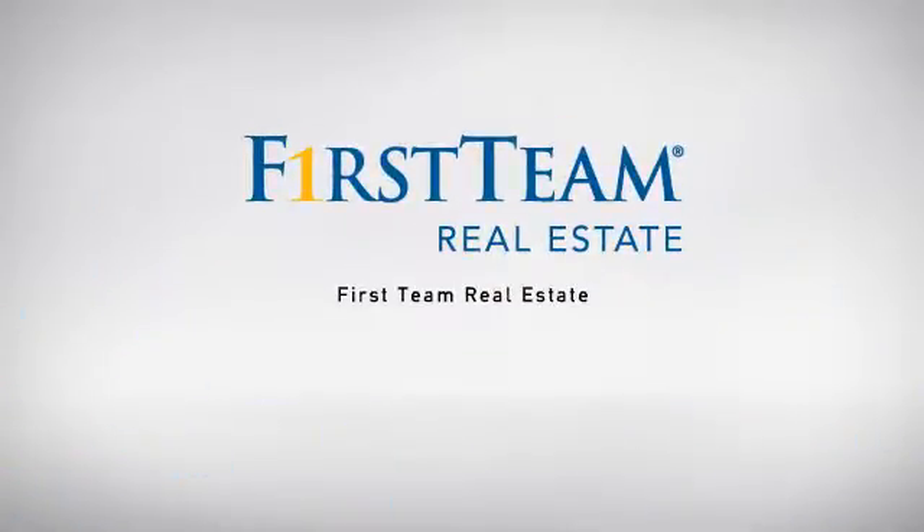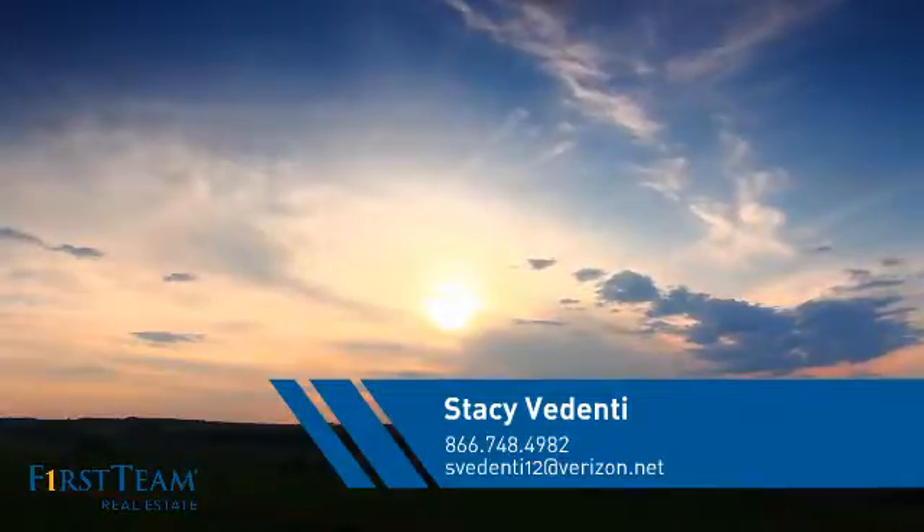At First Team Real Estate, our wide selection of listings helps you find a place you'll feel right at home in. This video is brought to you by your real estate agent, Stacy.